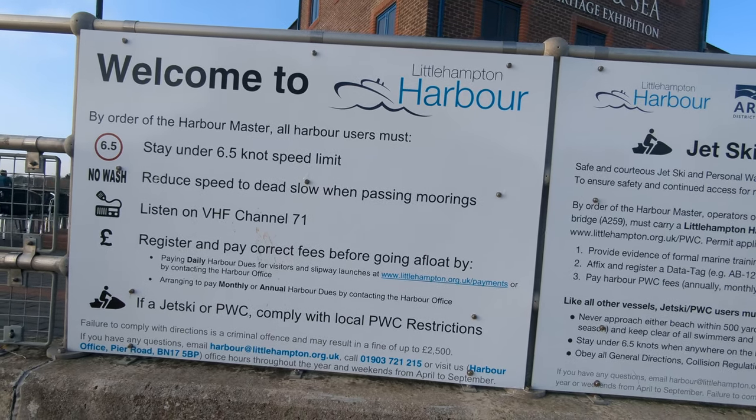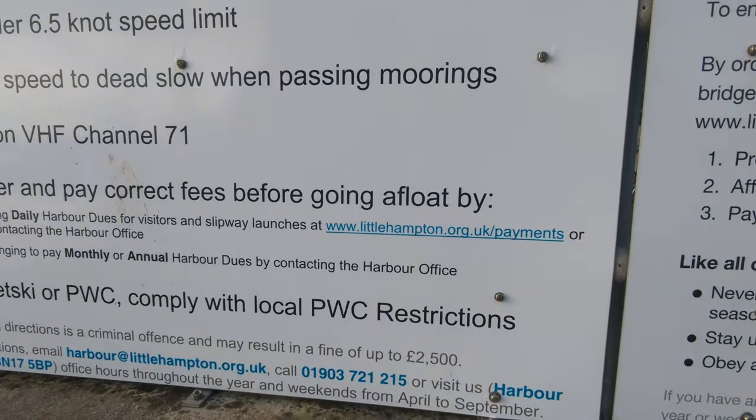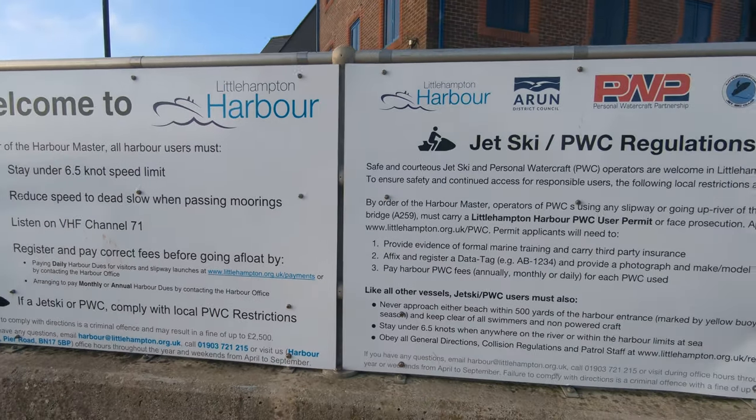You also need to have your VHF on channel 71 so if they need to get hold of you, they can. Make sure you pay your harbour dues and register your vessel.